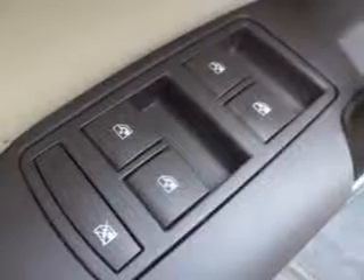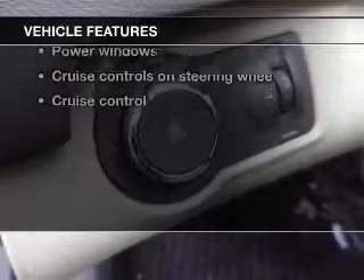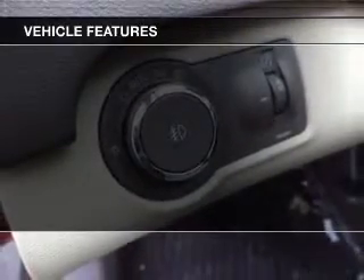He's always hot and she's always cold — solve this problem while driving with dual temperature controls. And with these notable features, you won't want to miss out on the opportunity to own this amazing ride.